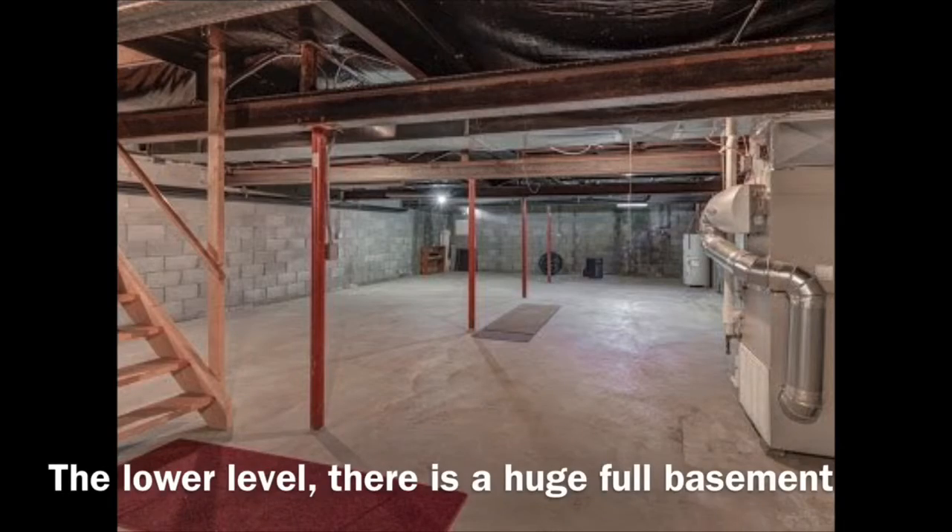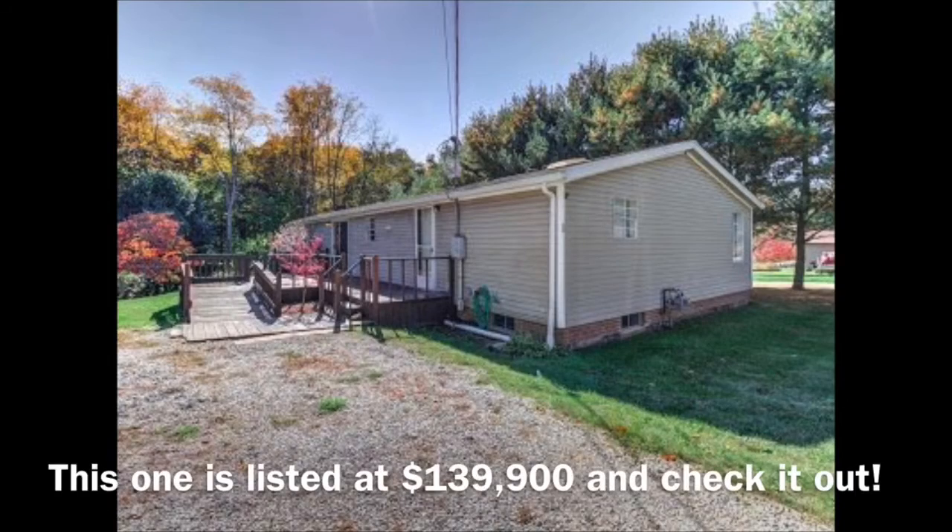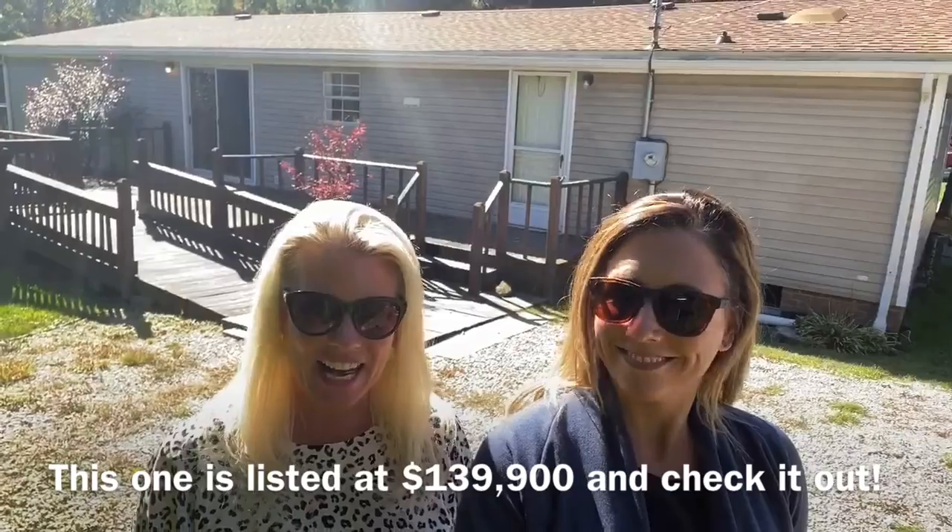The lower level has a huge full basement — it's unfinished but great for additional living space, storage, and all of that. This one is listed at $139,900 — check it out.